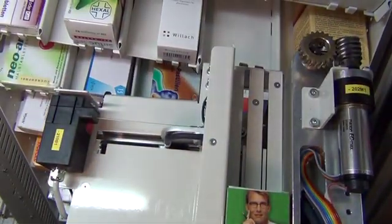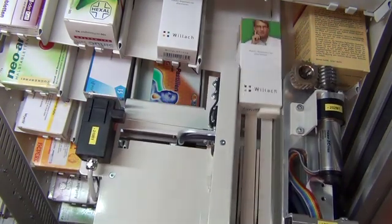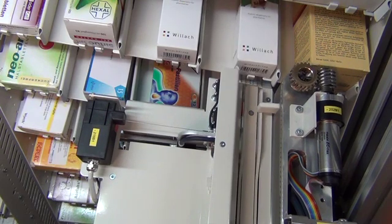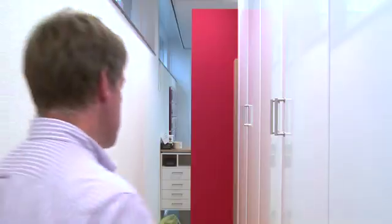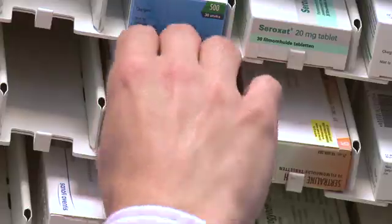The slow-moving packs, for which you'll usually hold less stock, are stored randomly in single storage spaces. Each pack is assigned a fixed storage space so that each medicine can be found immediately when required and manually removed if necessary, for example during technical maintenance.